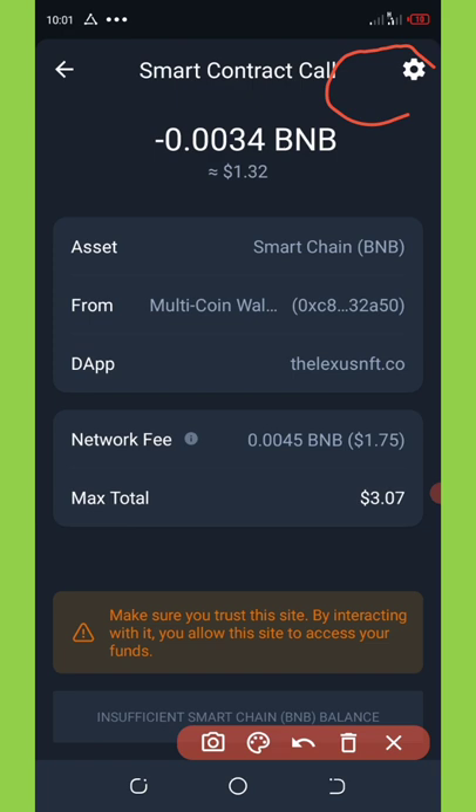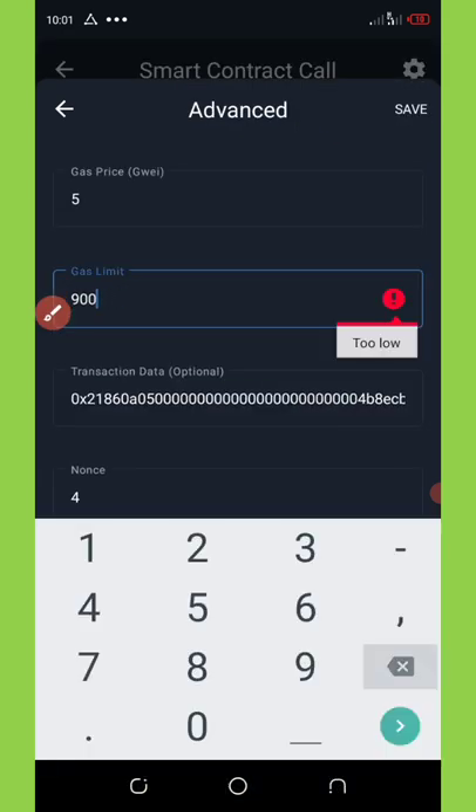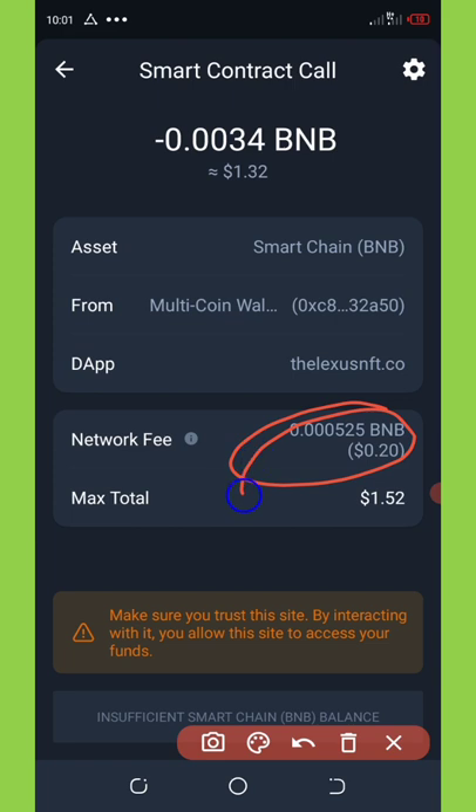Once the settings pop up, you're gonna need to set the gas limit to 105,000 and then click Save. You'll see that the gas network fee has reduced to 20 cents, and that's so amazing. Now you can proceed.